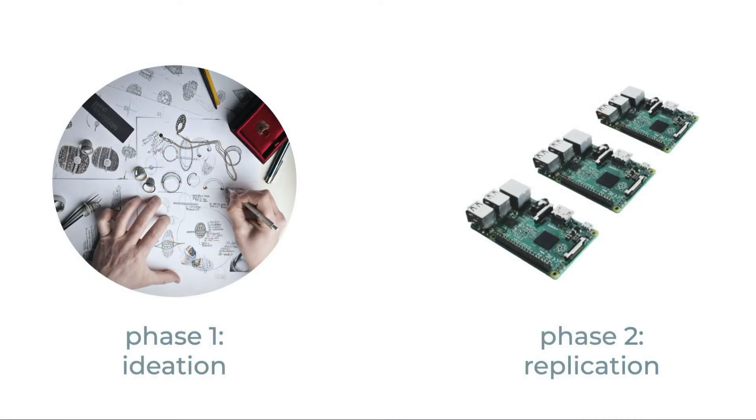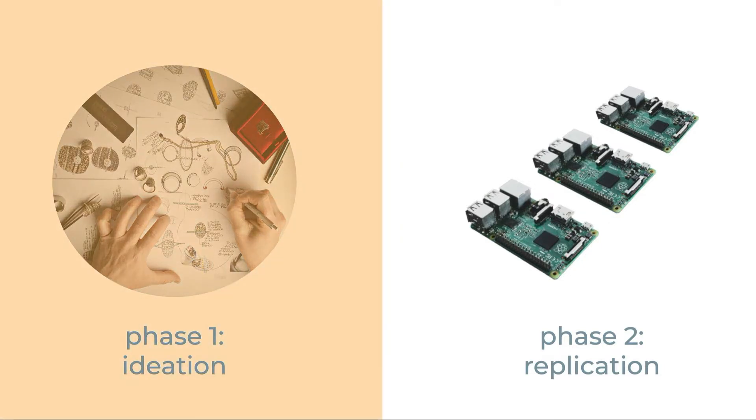It would not be an exaggeration to state that hardware forms the backbone of technology as much as software. The process of realizing new hardware can broadly be split into two phases. Phase one is a period of ideation, experimentation, and design iteration that leads to new device concepts and ultimately working prototypes. Phase two is transitioning beyond the basic prototype, typically resulting in hundreds to hundreds of thousands of units.